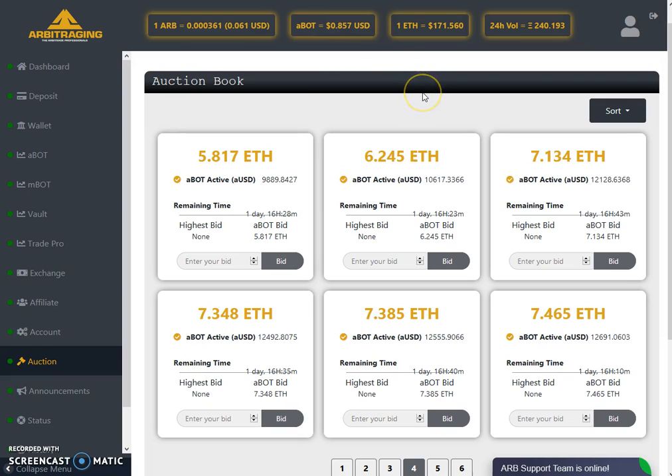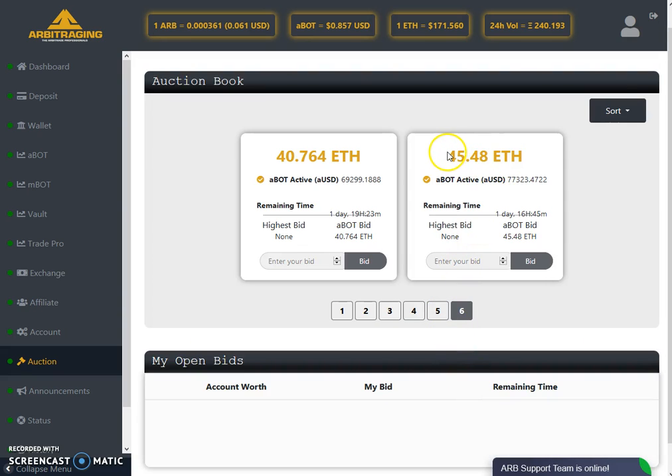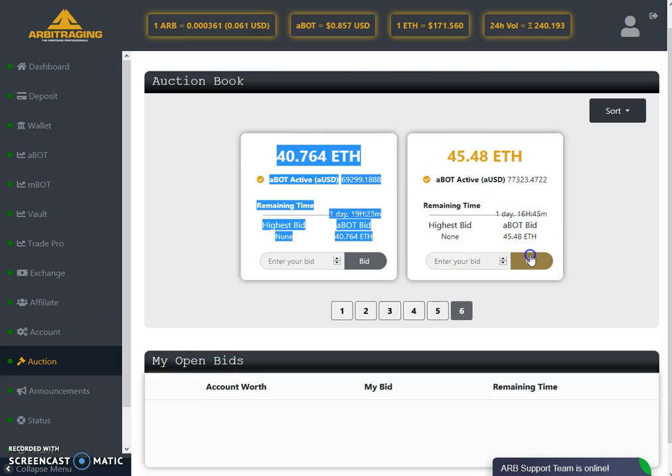Let me show you page five — there are big deals available. As you can see, $41,000 AUSD is available for 24.37 Ethereum. And on page six there is a huge amount — $77,323 AUSD, which is almost 100K. If you buy these two together you can get more than 100K — almost 140K to 147K AUSD combined. Can you imagine how much profit you will get from these bots?